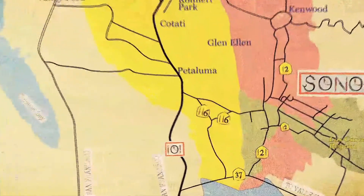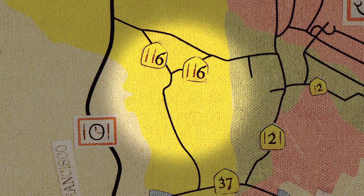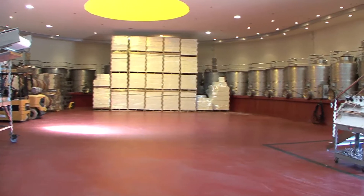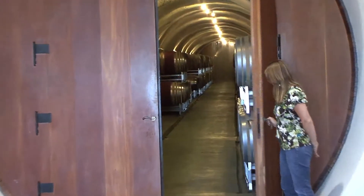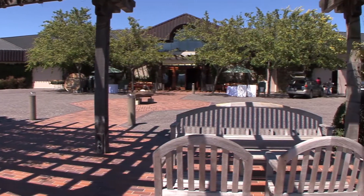Keller Estate Winery was started in 1989, when the Kellers planted their first vineyard on a site overlooking Sonoma Coast's Petaluma River Valley. 100 acres of the winery's 690 acres are covered with vineyards. Grapes from the initial harvests were sold to other wineries, but the Kellers started building their own winery in the year 2000, which was completed in 2004.